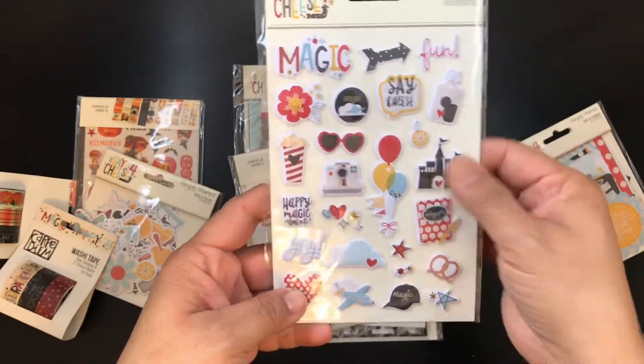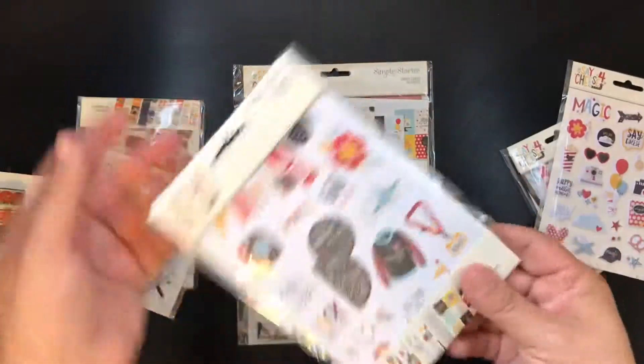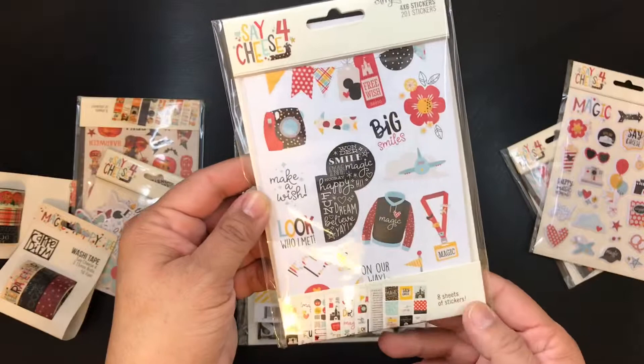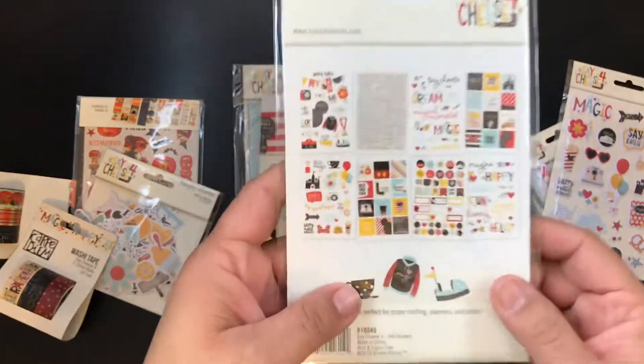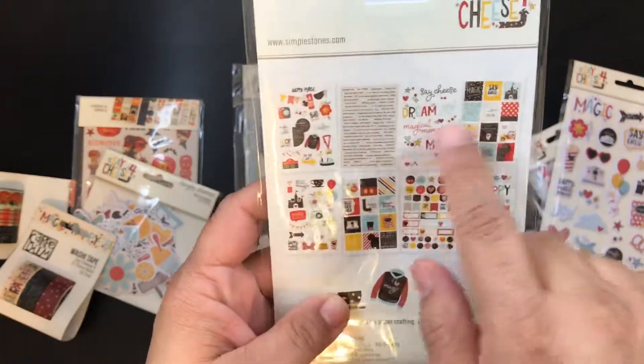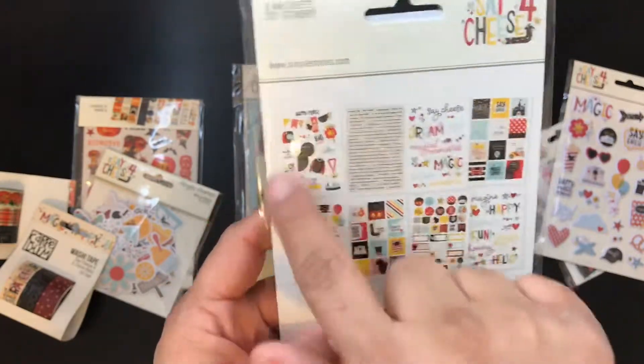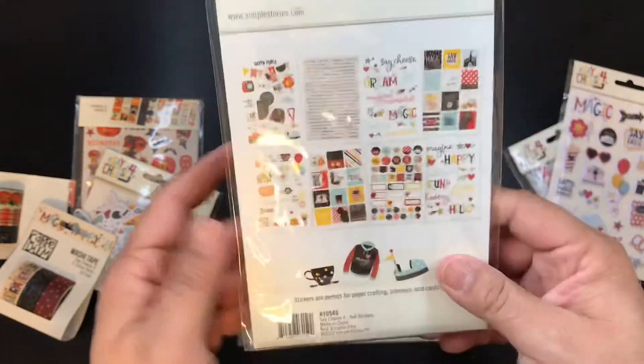Another castle and then this is their sticker book — eight sheets of stickers. There's some words and just a bunch of labels and other little cute items.